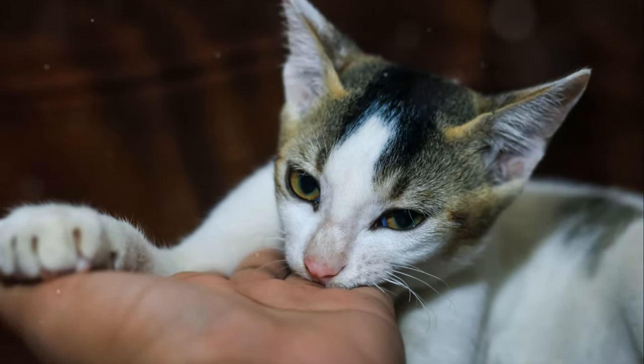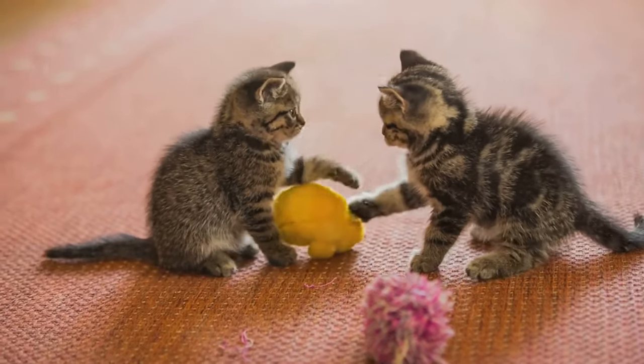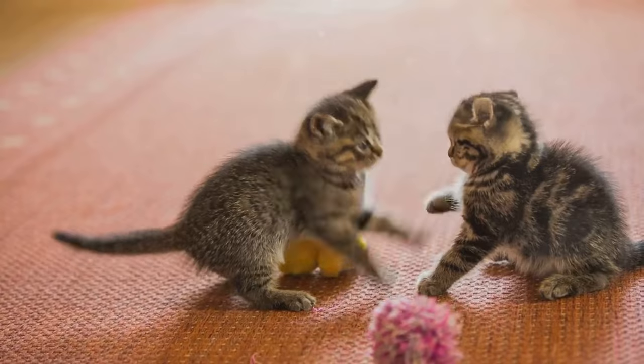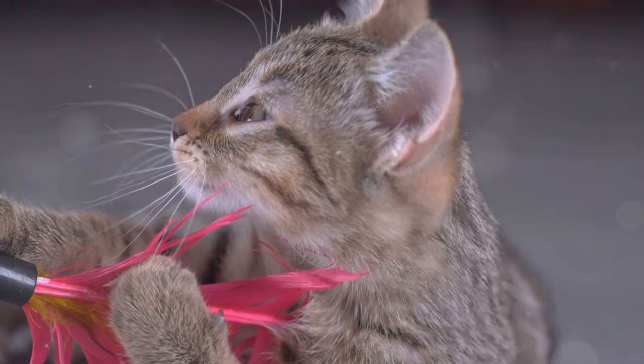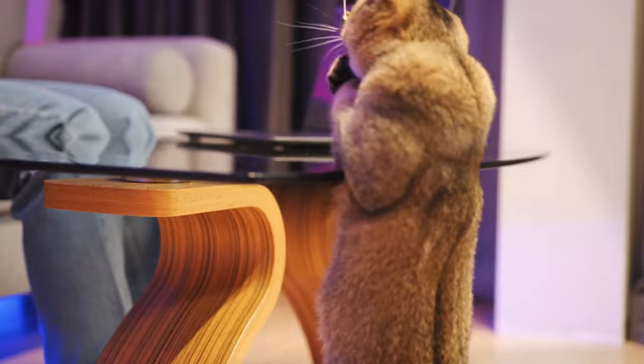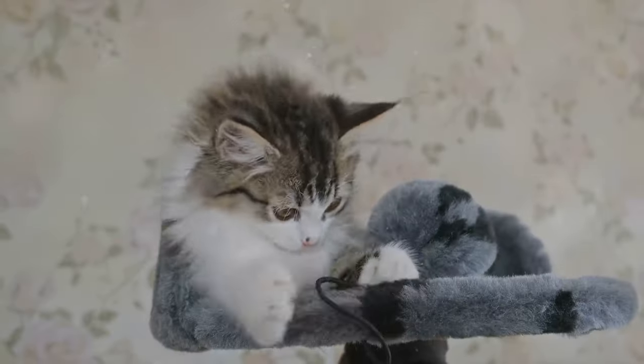It's essential to teach them early that hands are not toys. Provide appropriate toys to redirect their energy and ensure they get ample playtime to satisfy their need for interactive play. For example, use feather wands, laser pointers, and small plush toys to engage them in a fun and safe way.